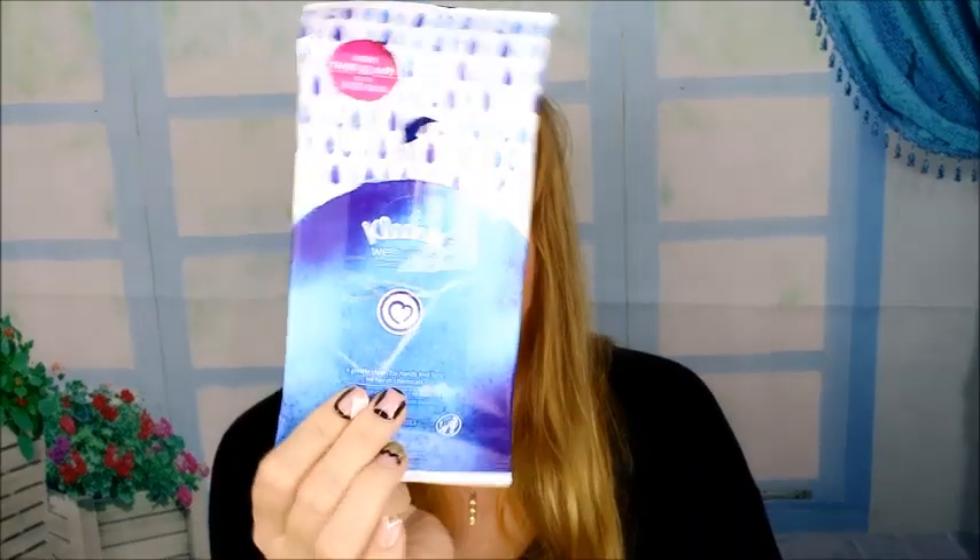And then some Kleenex wet wipes. I guess if you're a mom with a small toddler, this would be great, but I really don't need this.